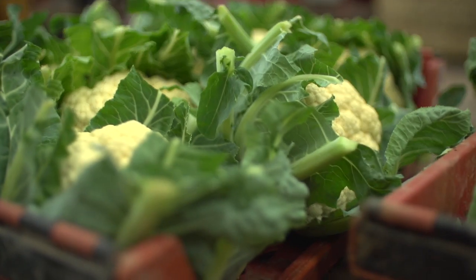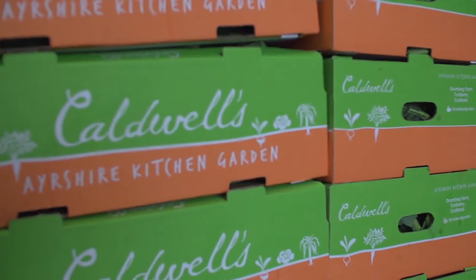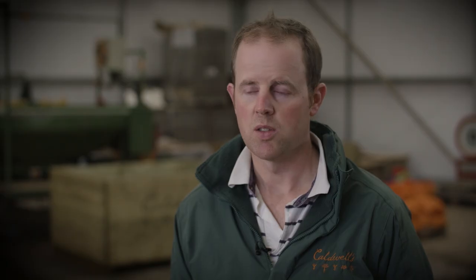I think more and more we are going to be eating more of what we're producing here, so it's my job to try and produce more of what we're eating. I see a strong future for home-produced vegetables in Scotland.